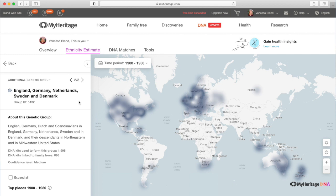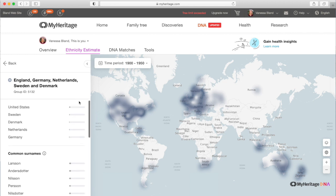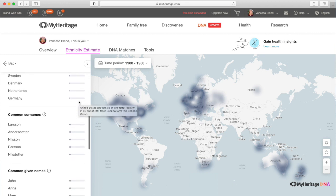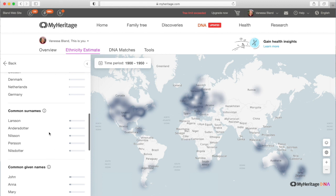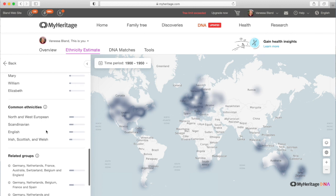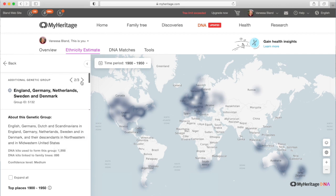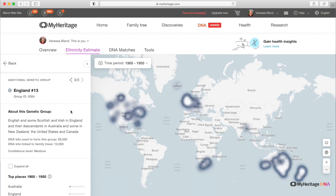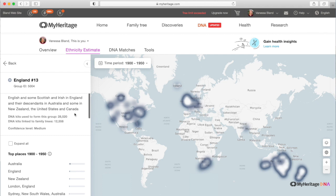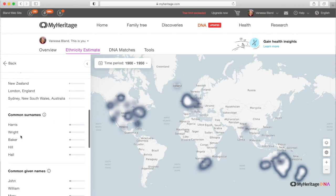Scrolling through takes me to the next genetic group. It also has a confidence level of medium and highlights the areas of the world where people tend to have this. The top places means the top places where people are matching with this group. I don't have any of these surnames in my tree. The given names aren't particularly useful because they're just totally common given names in a tree like mine. My third one, England 13, actually has a big cluster around Australia — that's interesting. The top place is actually Australia, and even Sydney is in there specifically. I definitely have Bakers in my tree; they're married into my tree though I'm not descended from them.